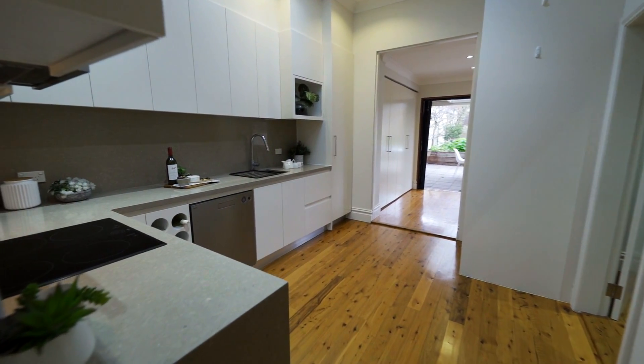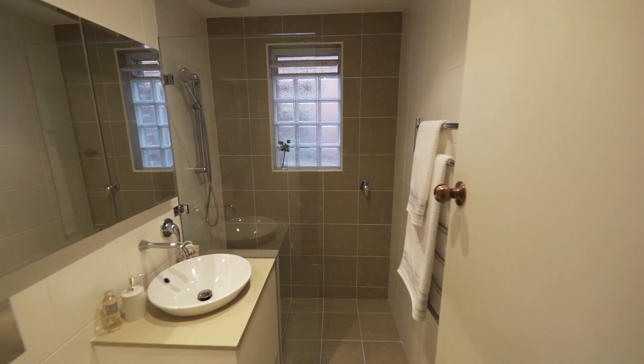The kitchen and bathroom have been renovated to perfection and include all the modern features you would hope to find, including a skylight providing plenty of natural light.